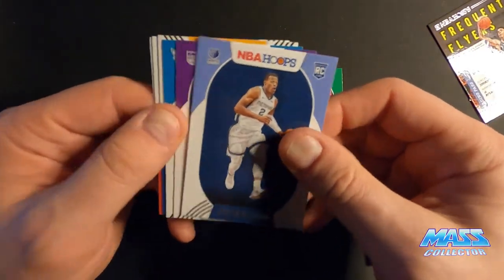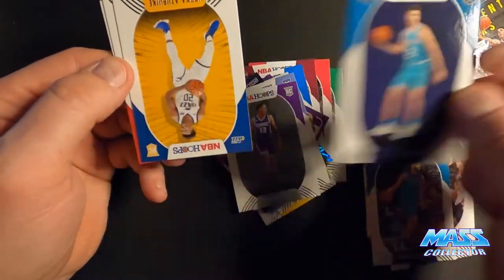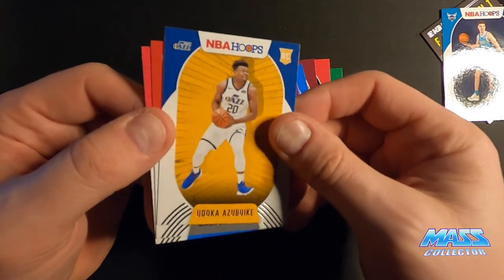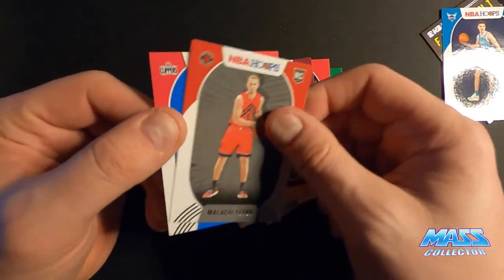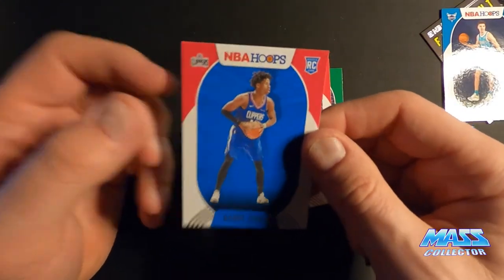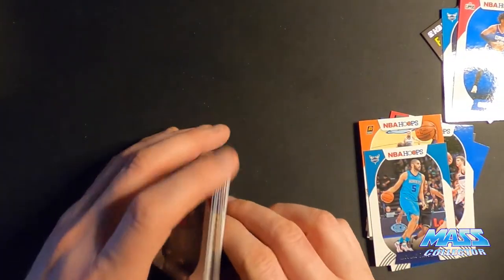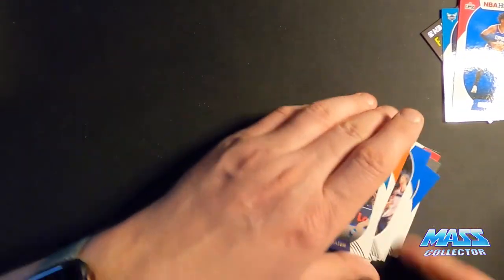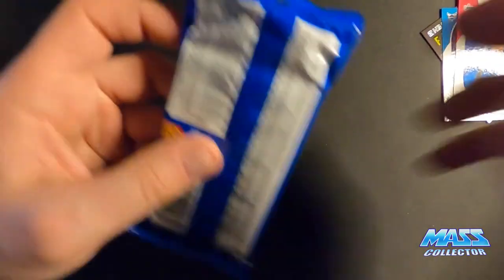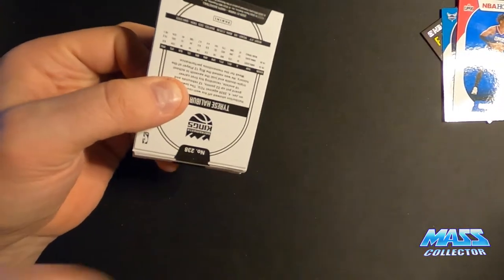Xavier Tillman. Robert Woodard. There's LaMelo. I thought I said vodka there for a second. Arturo. I'm familiar with that guy. I haven't watched a lot of NBA lately, a lot of stuff going on. Halliburton on the back.